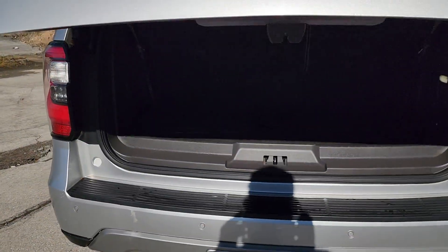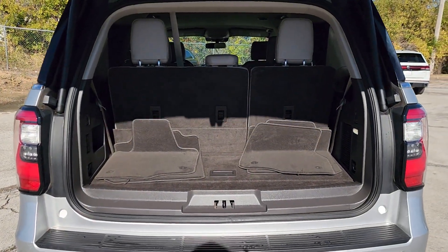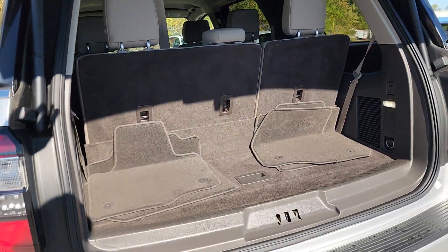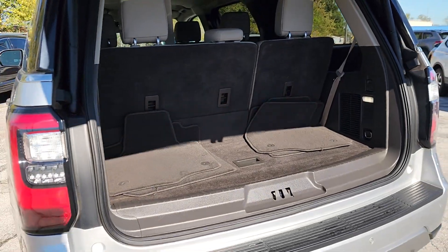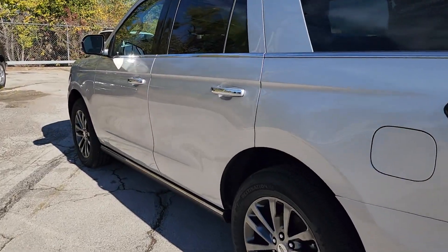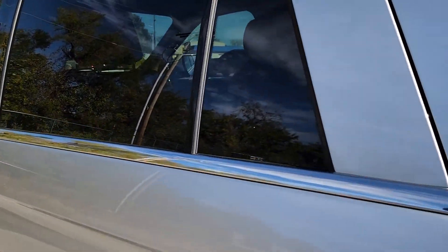These are just some of the great options this vehicle comes with: heated steering wheel, Apple CarPlay and Android Auto, keyless entry, satellite radio, premium sound system, power liftgate, backup camera, fog lamps, heated mirrors, and heated rear seats.